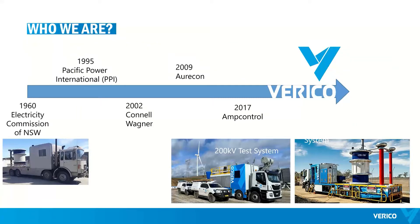Our 40-plus years of experience comes from a business launched in the 1960s as part of the Electricity Commission of New South Wales — you can see a picture of our old 720 kV test truck on the left. With privatization we became part of Pacific Power International, then the business was acquired by Connell Wagner in 2002, and later rebranded to Oricon following a merger with two South African companies. In mid-2017, the testing business of Oricon was acquired by mControl, forming the new division called Verico. mControl has done a fantastic job upgrading our major assets, including our 200 kV and 720 kV test trucks — you can see pictures of our two impressive mobile testing systems on the right-hand side.